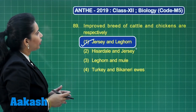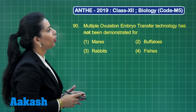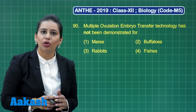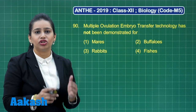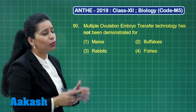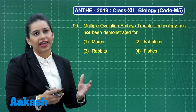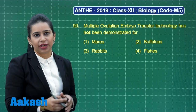Let us move to the last question of this section, question number 90: Multiple ovulation embryo transfer technology has not been demonstrated for? We have learnt that in this technology, the female is injected with a hormone showing FSH-like activity. It then super-ovulates, and the female is inseminated naturally or artificially. The eggs are collected and transferred into a surrogate mother.